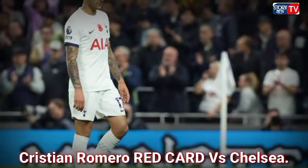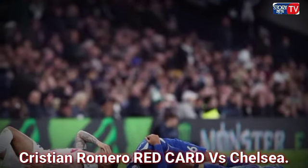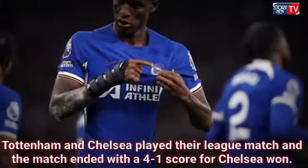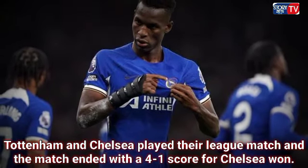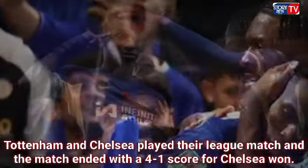Tottenham defender Cristiano Romero was shown a straight red card for a clumsy foul on Enzo Fernandez in the Premier League match played on Monday. Tottenham and Chelsea played their match and it ended with a 4-1 score as Chelsea won. It was a tight match despite Chelsea dominating the game, as they created a lot of chances.